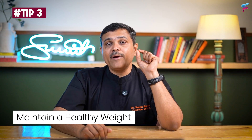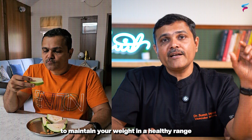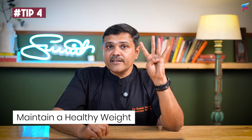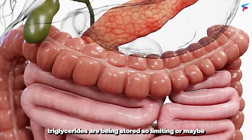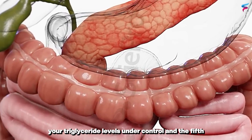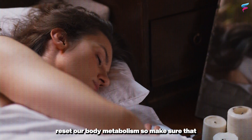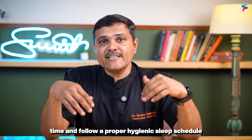The third important thing is to maintain a healthy weight. If your BMI is high, the chances of losing weight become less, so keeping your weight in a healthy range will also protect you from the side effects of triglycerides. The fourth is to limit alcohol, as alcohol leads to higher triglyceride levels and damages the liver where triglycerides are stored. The fifth is to prioritize sleep — a good quality sleep of seven to nine hours is essential to reset your body's metabolism, so sleep on time, wake up on time, and follow a proper sleep schedule.